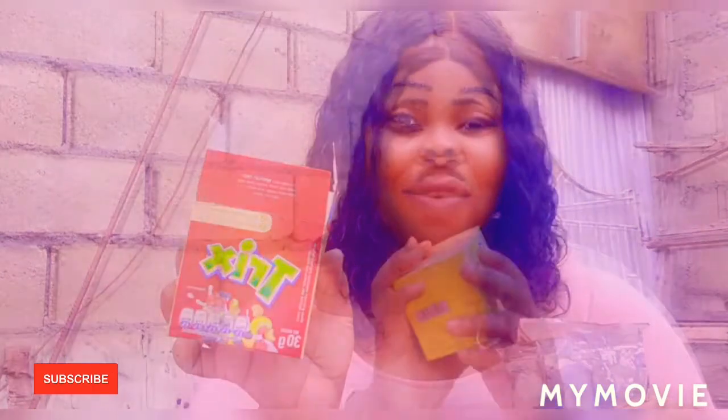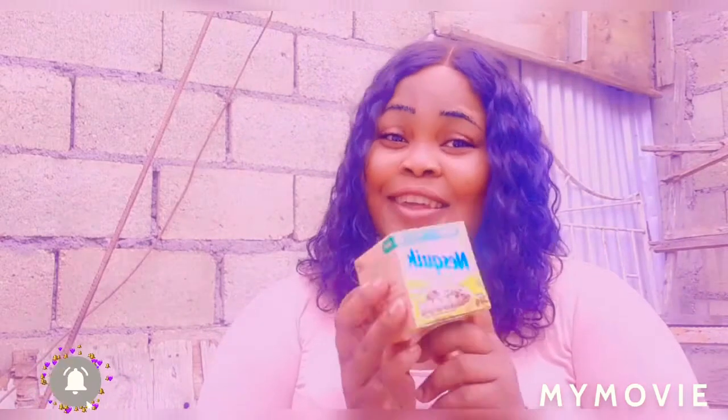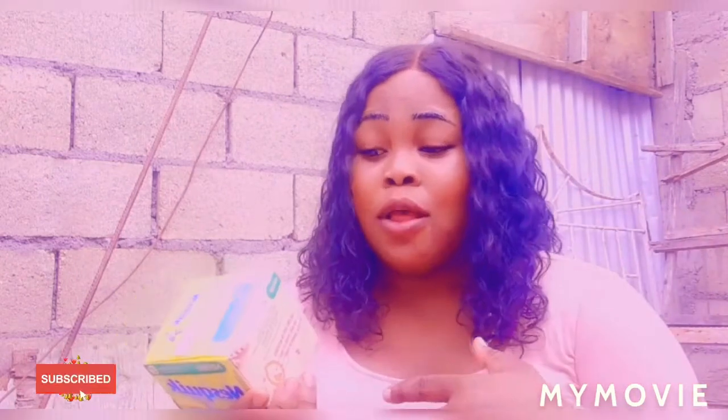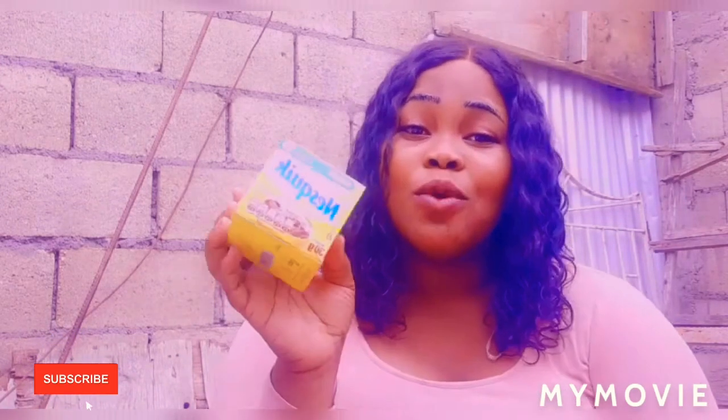So this is the Trix in the box. Now let us try out the Nesquik. The Nesquik comes in a box — it is from Nestlé, as well as the Trix. And it is all grain as well — all grain corn and wheat chocolate flavored cereal. You can use this with milk too.